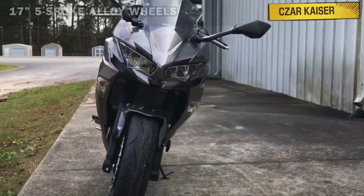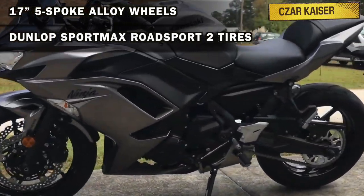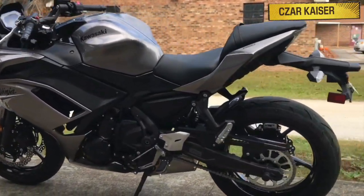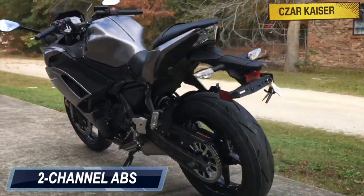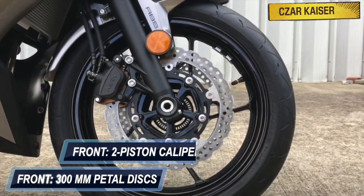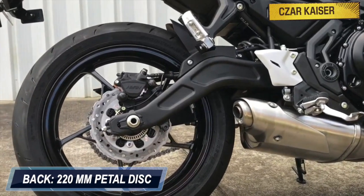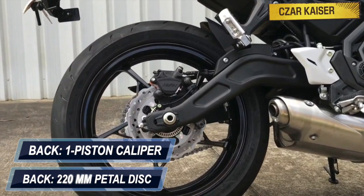This bike sits on 17-inch 5-spoke alloy wheels equipped with Dunlop Sport Max Road Sport 2 tires. The braking system is handled by dual-channel ABS. At the front are two 300mm petal discs gripped by dual-piston calipers, and at the back is a single 200mm petal disc with a single-piston caliper.